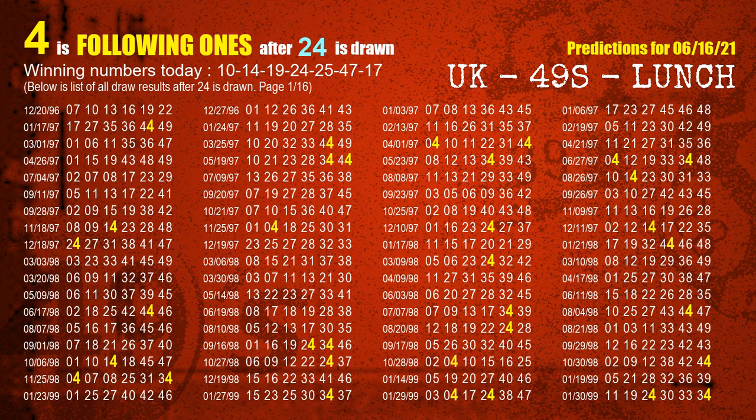The fourth winning number is 24. The most frequently following units digit is 4 when 24 is the winning number in the last draw.